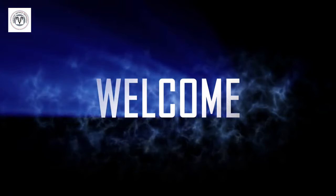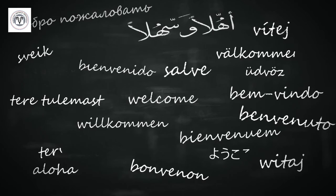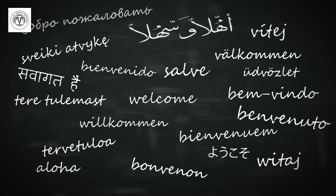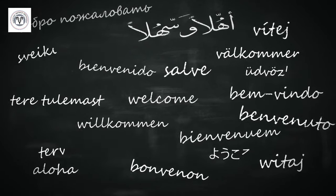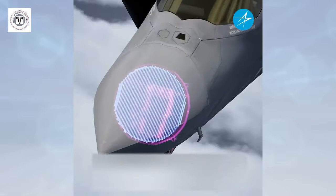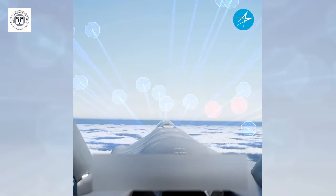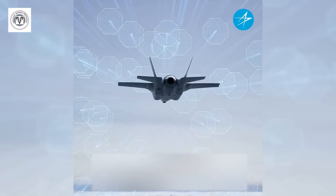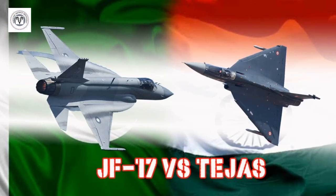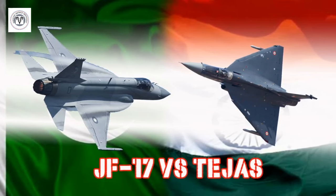Hello and welcome back to our channel where we discuss the latest defense-related news. Our videos are now in multiple languages, please change your captions accordingly. Imagine a radar system that could make or break a fighter jet's performance in the heat of battle. Welcome to the world of airborne radar technology. Today we are going to compare Pakistani JF-17 Block III's radar with its Indian counterpart Tejas Mk-1A's radar.